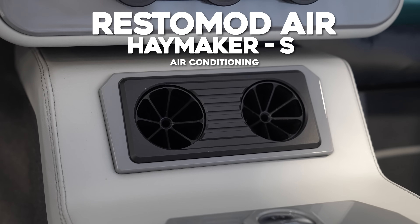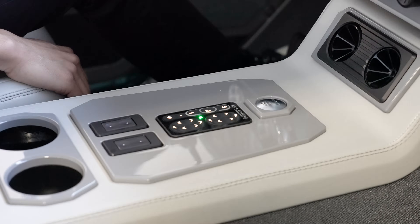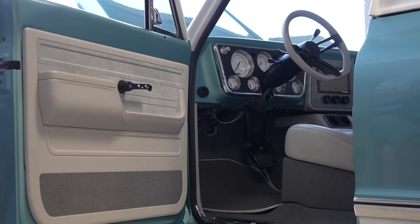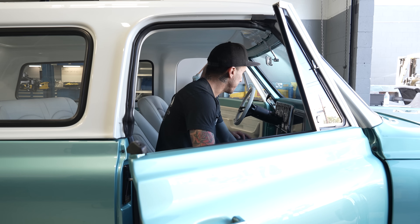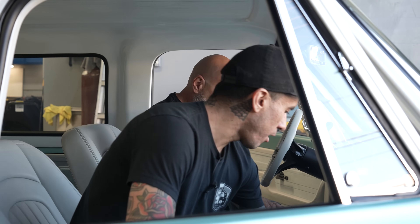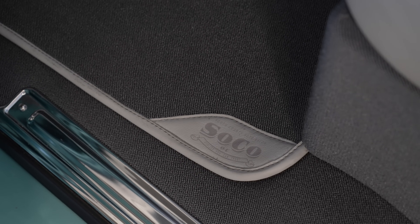It's a Restomod Haymaker S system. They made an awesome center console where it has the AccuAir E-Level controller built in, push button start, and those two are the window switches — really integrated and clean. The carpet is almost like German square weave — that's exactly what we were going for. It was very, very expensive and more European-inspired. Floor mats are made to fit and have our logo on the end of them. This interior is really, really bitching.